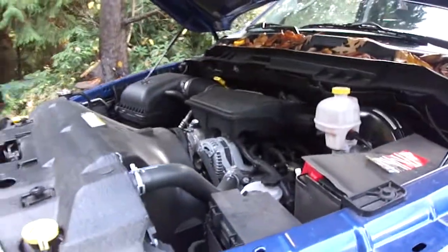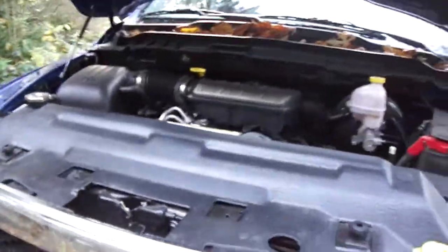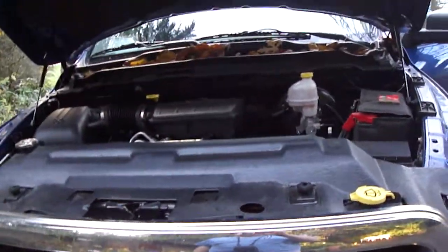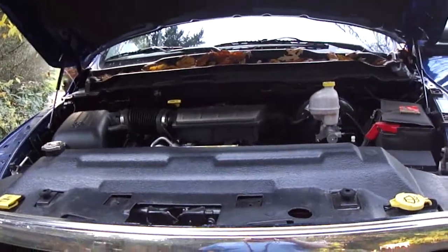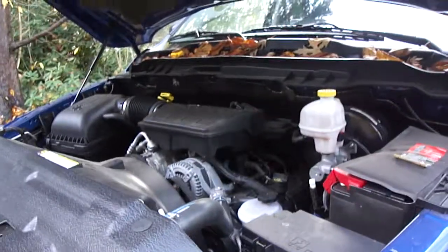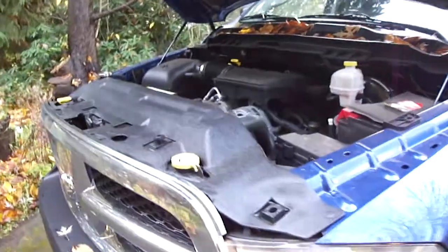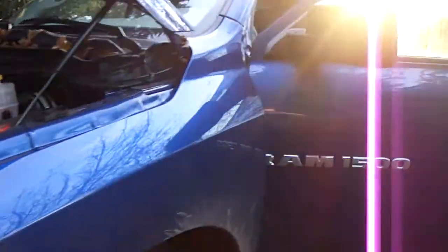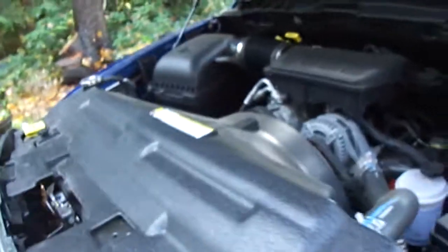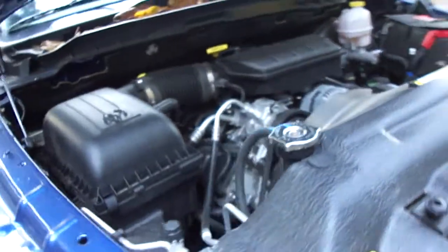As you can see, Dodge changed a whole lot when they opened it up here — they made it so just the hood opens instead of the whole entire front end. They updated the 5.7 Hemi V8, and I know they redid the heads on the 4.7 to add a little bit more power. This one does not have the cylinder deactivation system — I know the Hemi does, but this one does not.